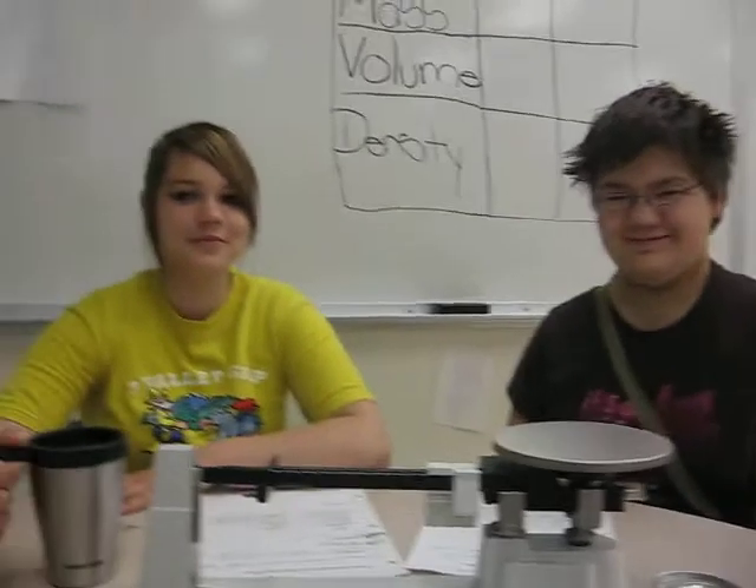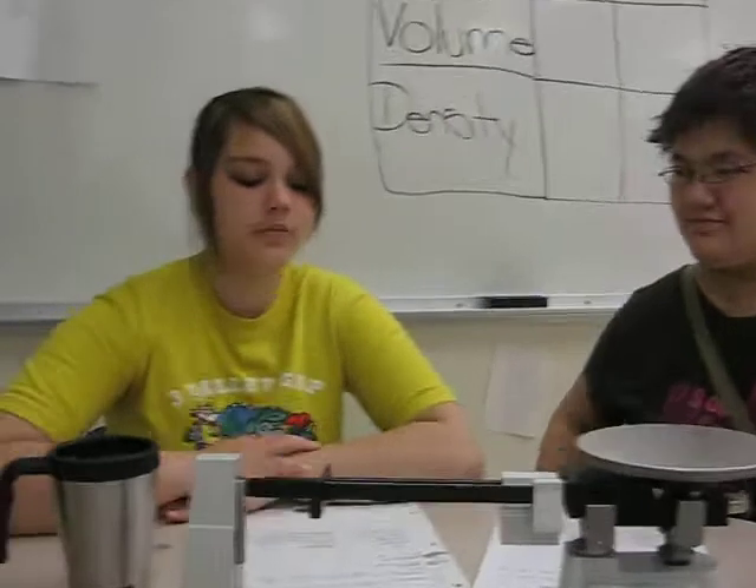Hi, I'm Steph. Hi, I'm Danny. Today we are doing an experiment. It's called the Density Demonstration, Coke vs Diet Coke.